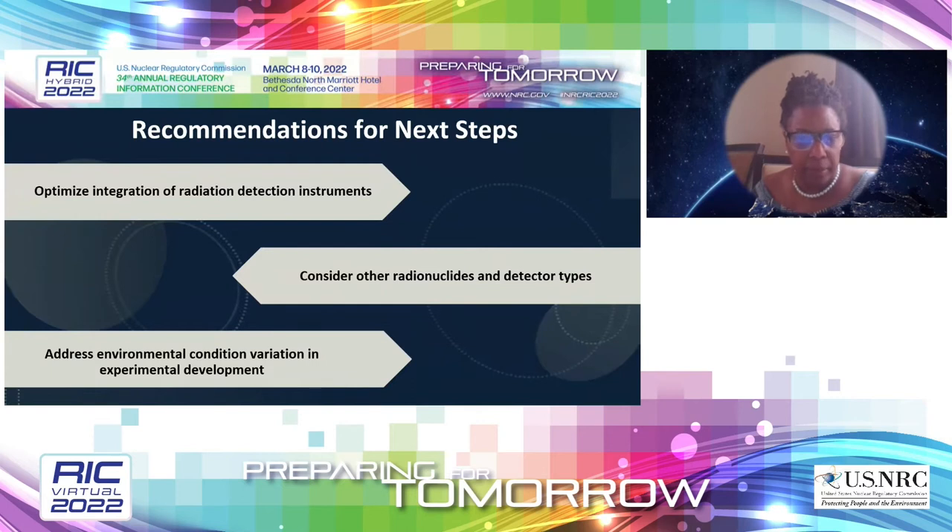Recommendations for next steps include optimizing the radiation detection instruments, surveying complicated terrain including subsurfaces, considering other radionuclides found at decommissioning sites such as strontium-90 and tritium, and addressing the impact of environmental conditions like wind and moisture. We are also looking at numerous ways to team up with other future-focused research — for example, the Digital Twins project shows promise in the decommissioning space. Beyond decommissioning, we see promise in reactor operation applications including unmanned radiation surveys, emergency response applications, security assessments, and a number of applications where humans are normally used.